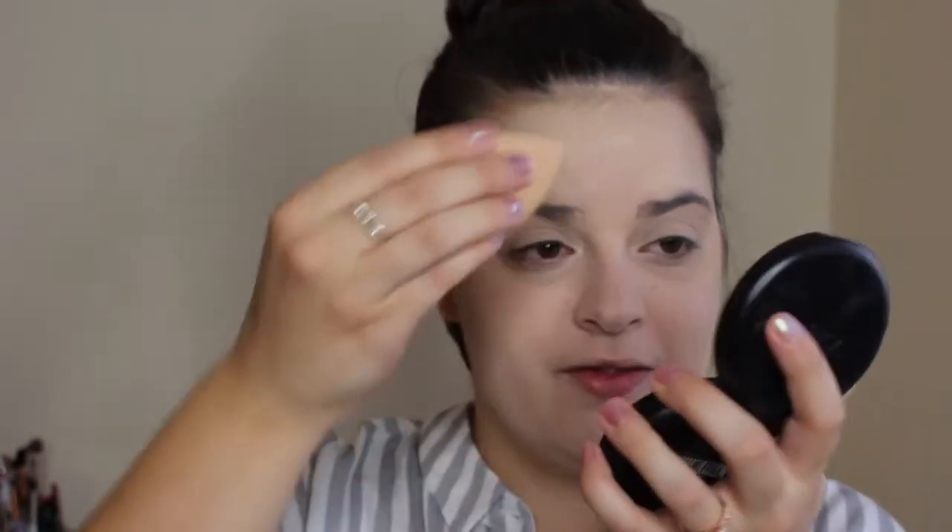Mitch got me this Photo Focus Wet n Wild concealer in like a super orange shade — like why? I don't even understand, because concealer is supposed to brighten your under eye, not make you look weird. Moving on to this LA Girl translucent pressed powder. I'm just gonna take the dry side of my sponge and dab into that a little bit, and press it wherever my concealer likes to crease really bad — so usually around my eyes.